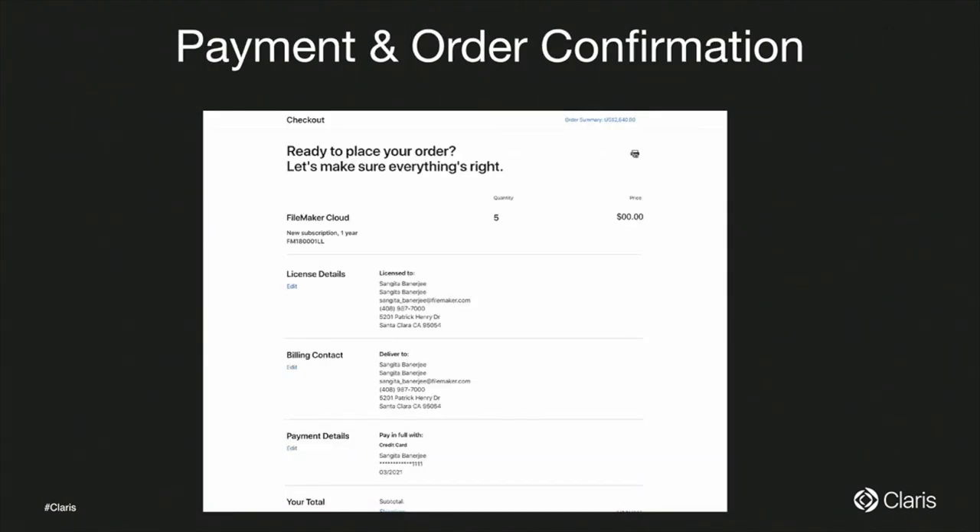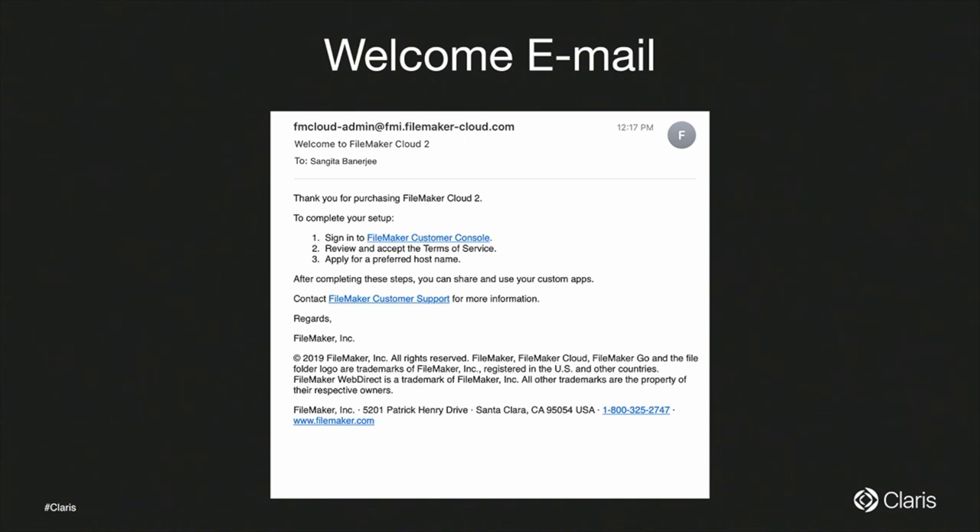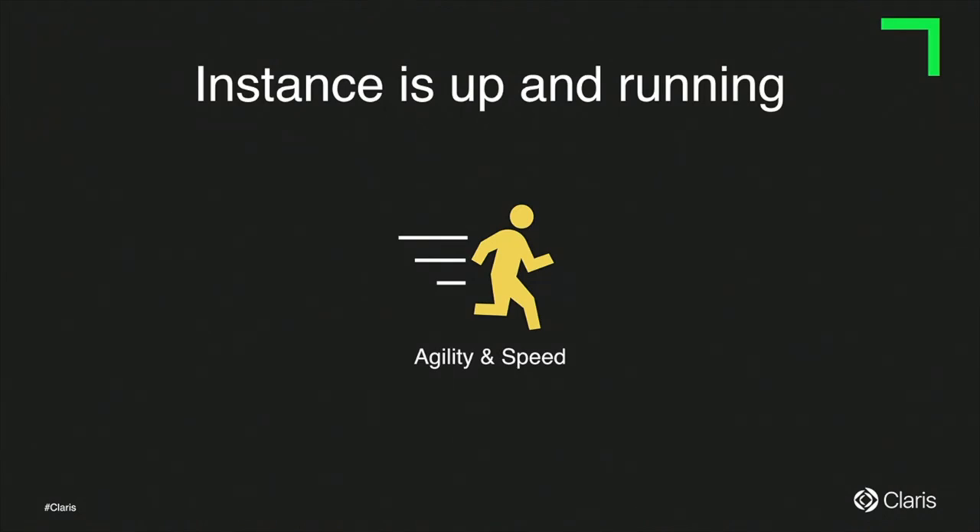Once you complete the Bill To and License To, you come to payment and order confirmation. Once you submit the order, behind the scenes, spinning up of your instance is already in progress. You will receive an order confirmation number, and then in just a couple of minutes you will receive an email with a link to your FileMaker customer console. At this point, your instance is up and running. We've really simplified the whole thing — we're doing the heavy lifting.